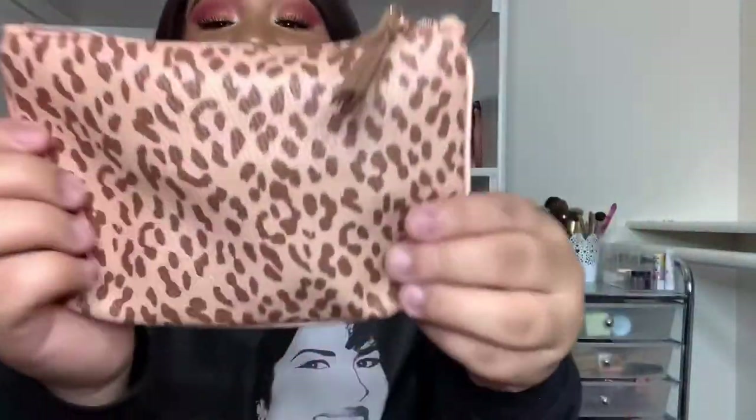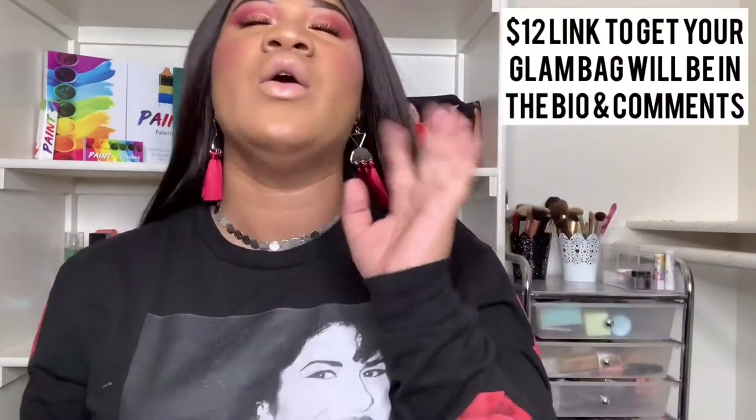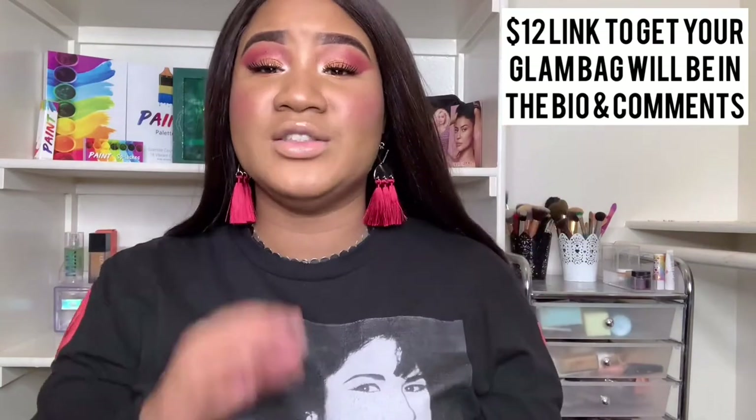Those were outside of the bag because they were too big to fit. Here is the actual bag — it's super cute leopard print with a little tassel. I will have my link down below for you guys to sign up for your own Ipsy Glam Bag. It used to be $10 but it's now $12 monthly. I have found so many products through Ipsy over the years.